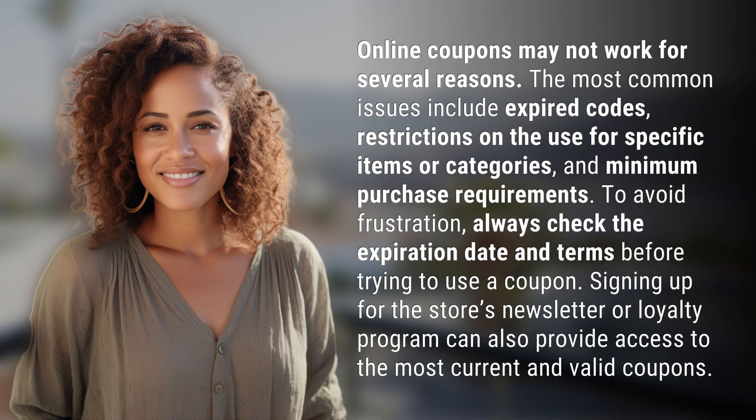To avoid frustration, always check the expiration date and terms before trying to use a coupon. Signing up for the store's newsletter or loyalty program can also provide access to the most current and valid coupons.